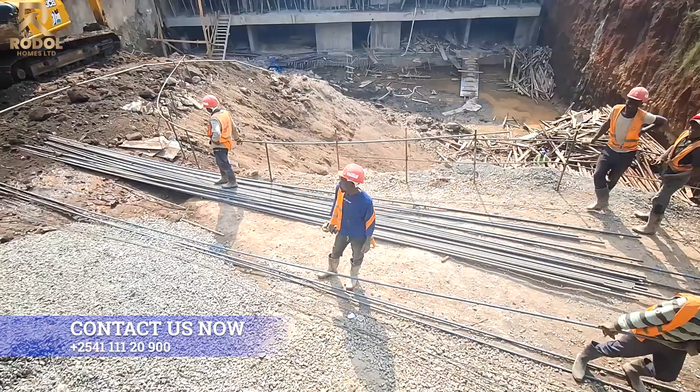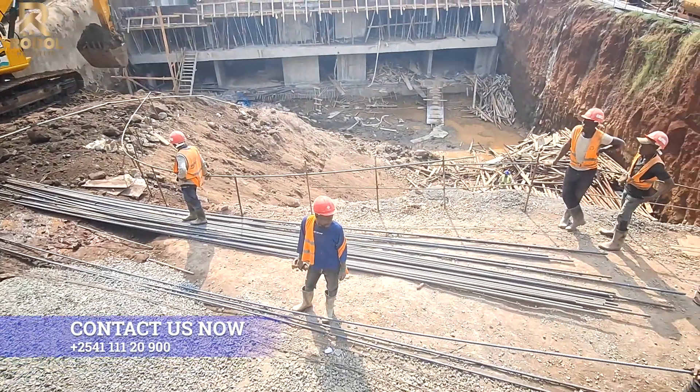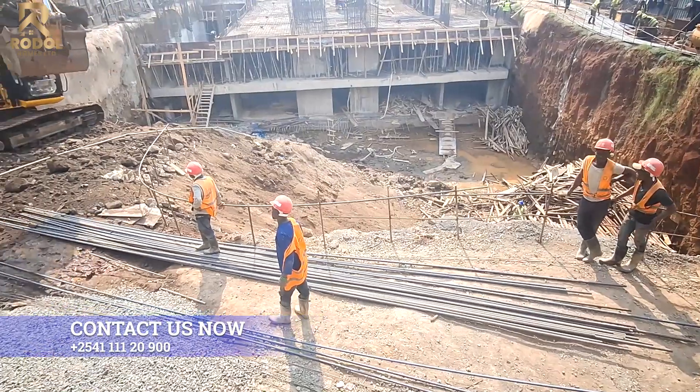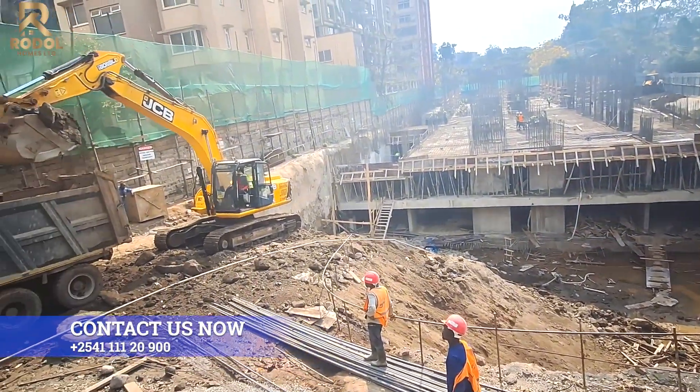Tower B and C are now on the second basement level, preparing to cast columns for basement 1 soon.